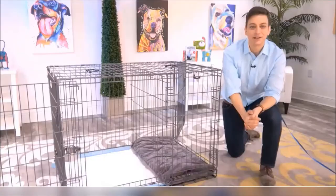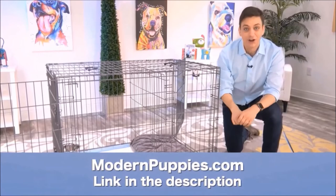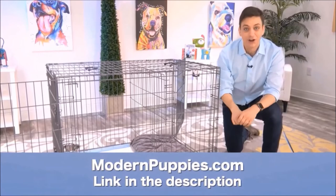The Potty Training Puppy Apartment comes in many sizes to fit all types of dogs. You can get it at ModernPuppies.com — I'm going to have a link in the description along with a coupon code that's going to give you a nice discount. We'll see you next time. Bye-bye.